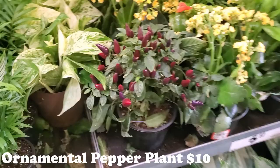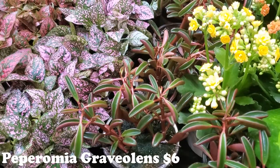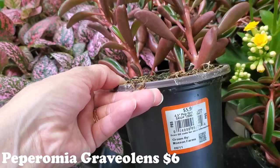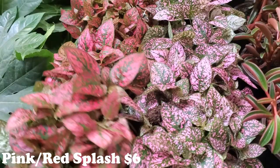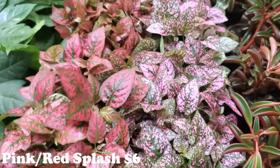Look at how beautiful those peppers are — those dark purple-red peppers. It's one of those ornamental pepper plants for $10, and that color is just gorgeous. Some Peperomias here — Peperomia Gravelins for $6. Those are always very cute looking with the little red undersides. And then next to that a bunch of pink and red splashes — yes, $6 for those.